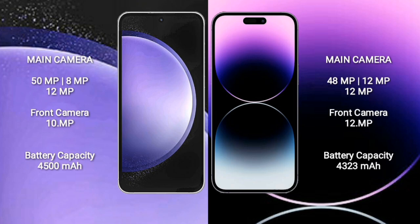Samsung Galaxy S23 FE has a 4,500mAh battery with 25W fast charging support.